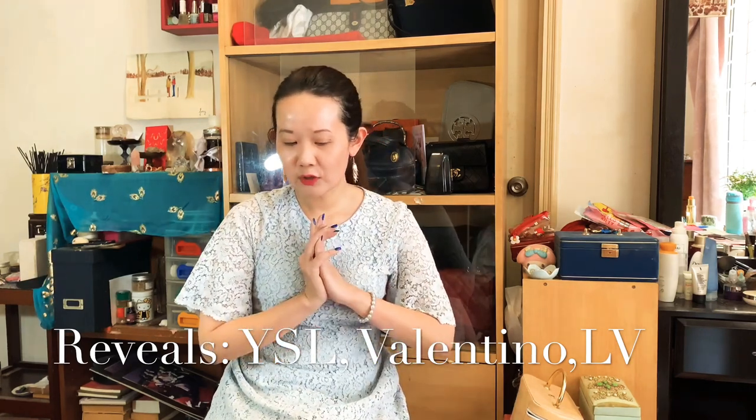For today I just want to share what I've gotten during the time I've been away from YouTube. I won't share every single thing of course, but mainly the two bags I got and also a little something from Louis Vuitton.